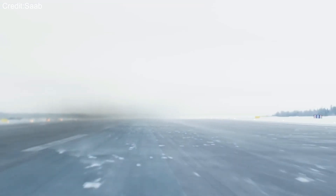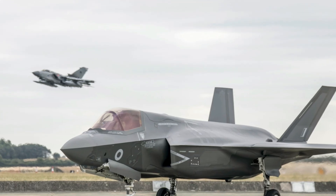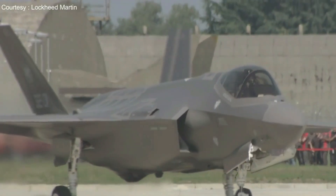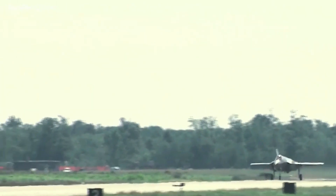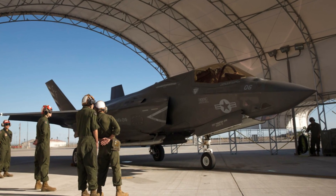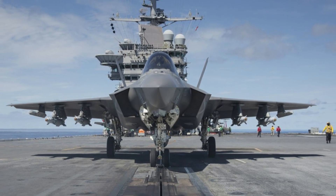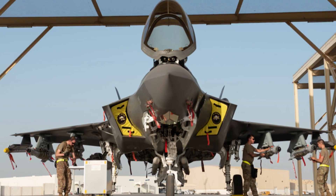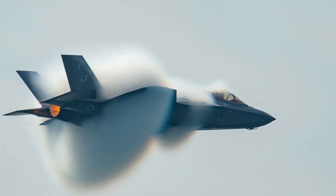The F-35's stealth advantage relies on its radar-absorbing coating, a highly sensitive material vulnerable to environmental contaminants like water, oil, or dust. If these substances come into contact with the coated surfaces, they can reduce the jet's low observable capabilities, increasing its detectability by enemy radar. Because of this, ground crews take special precautions to avoid damaging the coating during washing or repair work. This coating is so critical that F-35s are often kept in air-conditioned or climate-controlled environments when not in use, to prevent environmental degradation. Even minor damage or exposure can compromise the stealth advantage in combat situations.